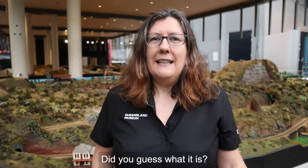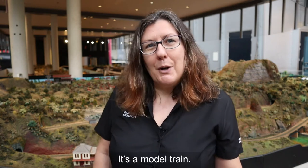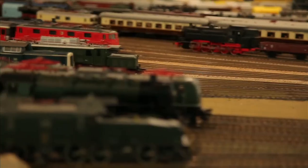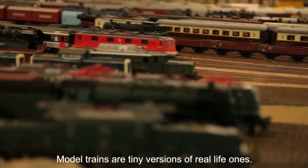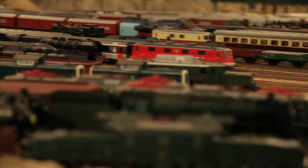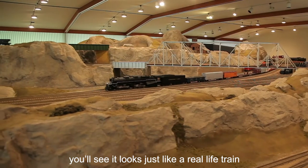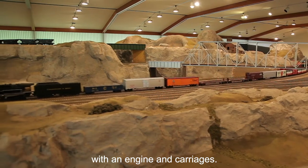Did you guess what it is? It's a model train! Model trains are tiny versions of real life ones. If you look closely at this train you'll see it looks just like a real life train with an engine and carriages.